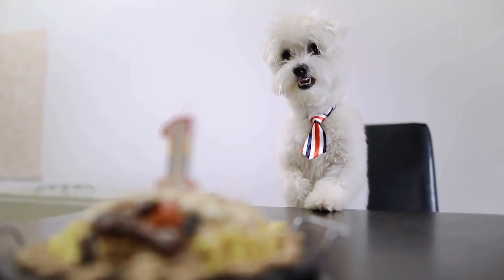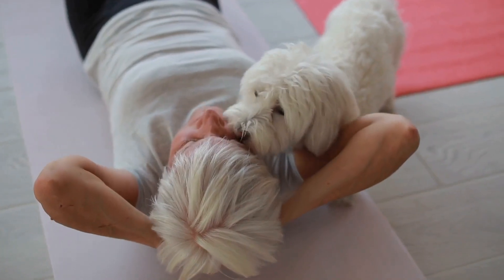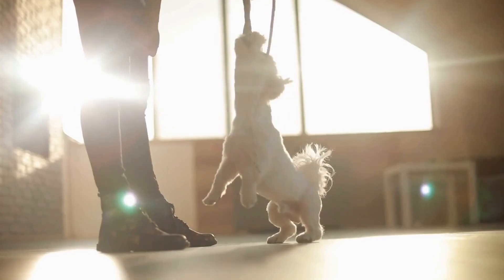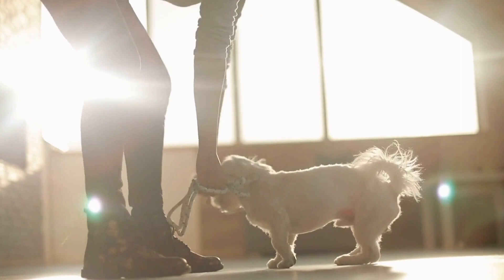While it is important to continue exercising your Maltese during winter, try to limit their exposure to the cold. Take shorter walks and avoid going out during extreme weather conditions. If it's too cold, consider indoor activities like puzzle toys or interactive games to keep them mentally stimulated.